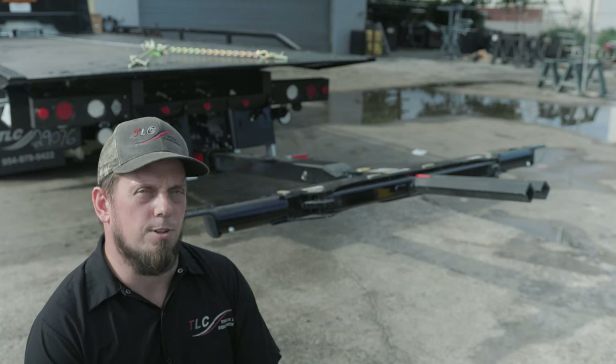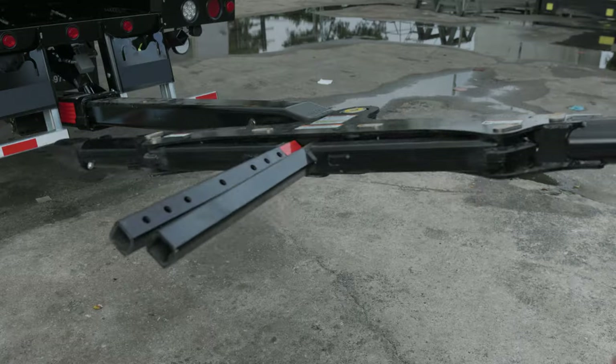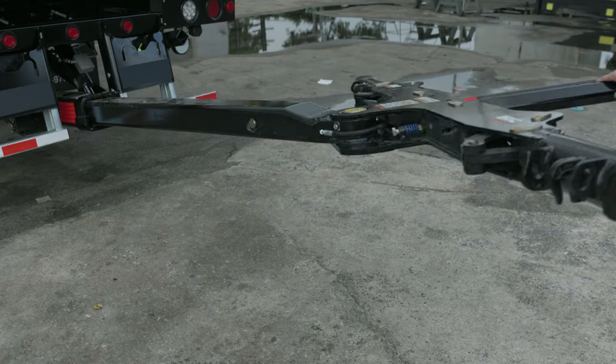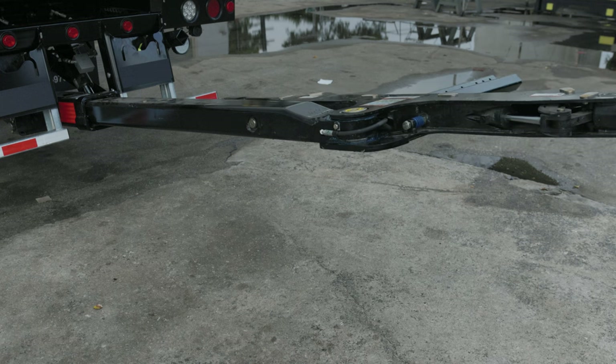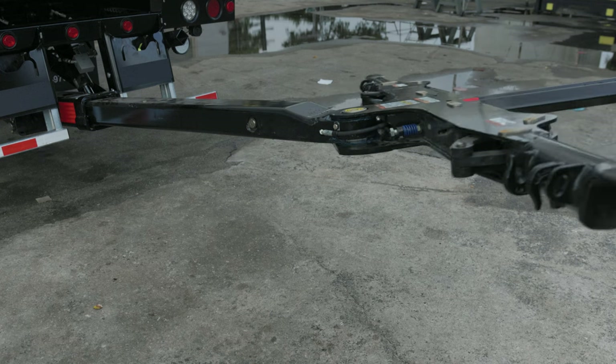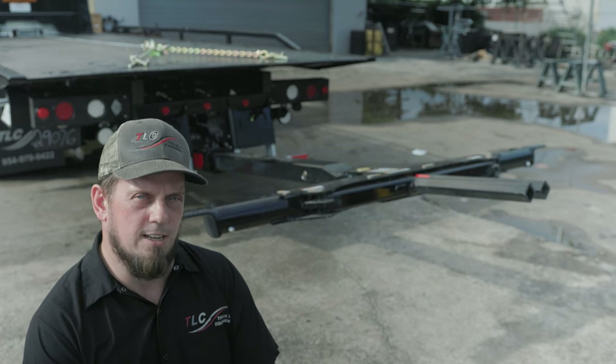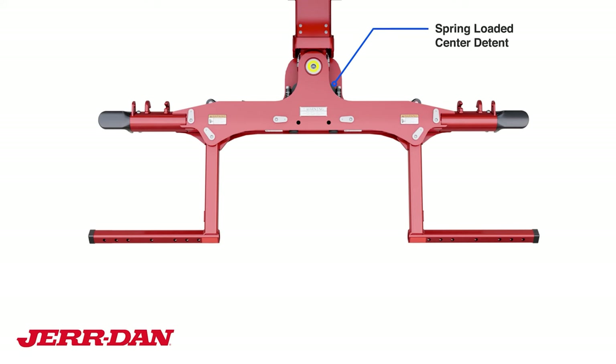The Jardin Auto Grid comes with a 3,500-pound rating and allows for a 90-degree rotation from the center line. The Auto Grid also has a special spring-loaded center detent, which prevents excessive swinging during setup.